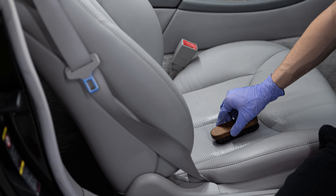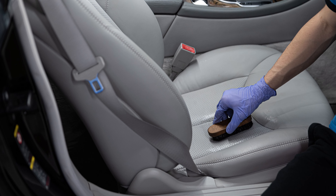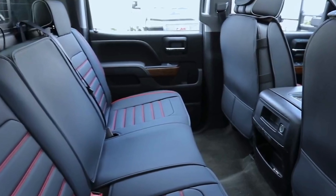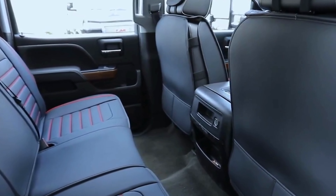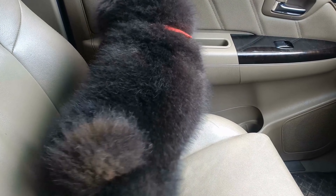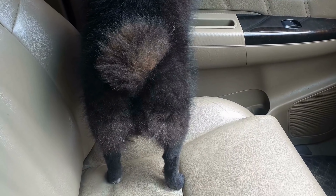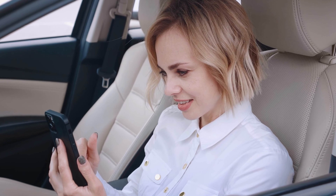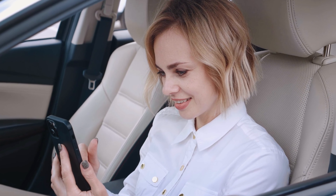Not only do they enhance your car's aesthetics, but they also protect your seats from everyday wear and tear. The high-quality materials used in their construction ensure durability and longevity, so you can enjoy the benefits of these covers for years to come. Don't settle for a plain and boring interior — add some flair to your GMC Sierra with Yirtai Car Seat Covers.